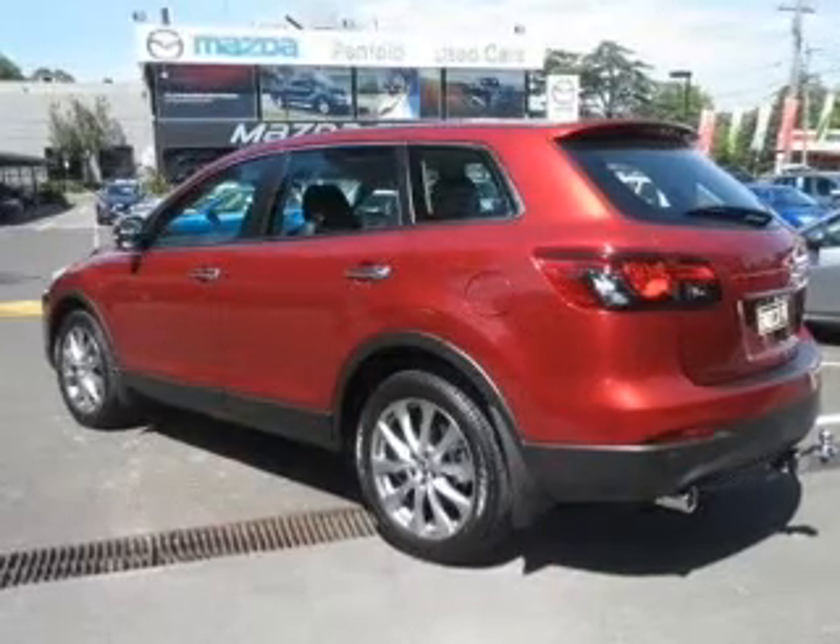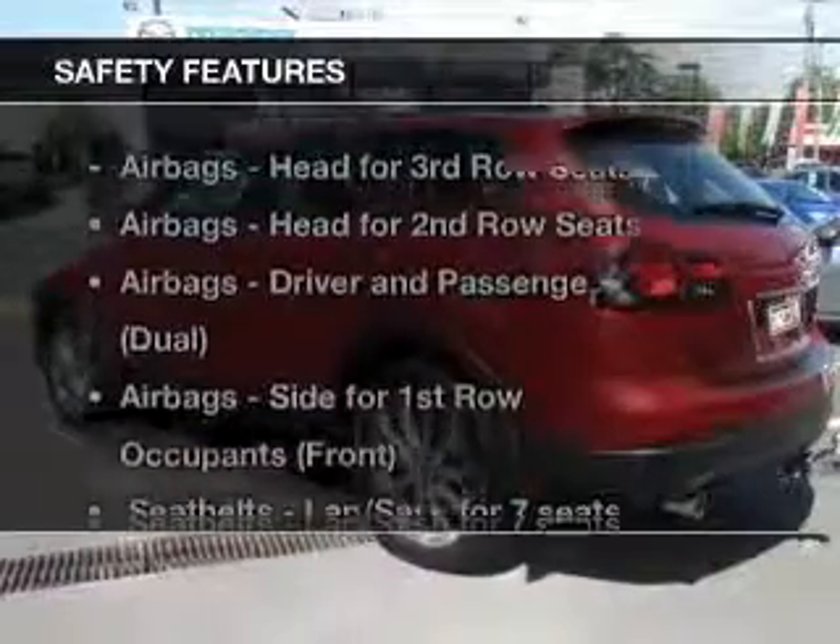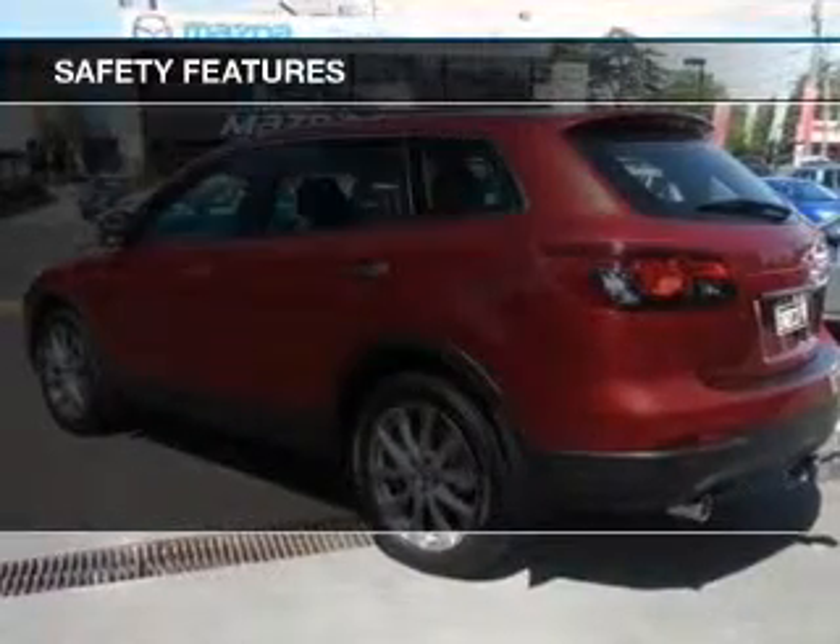Keep your family safe on the road with the added security of anti-lock braking. If safety is a concern, know you are covered with this vehicle's features.